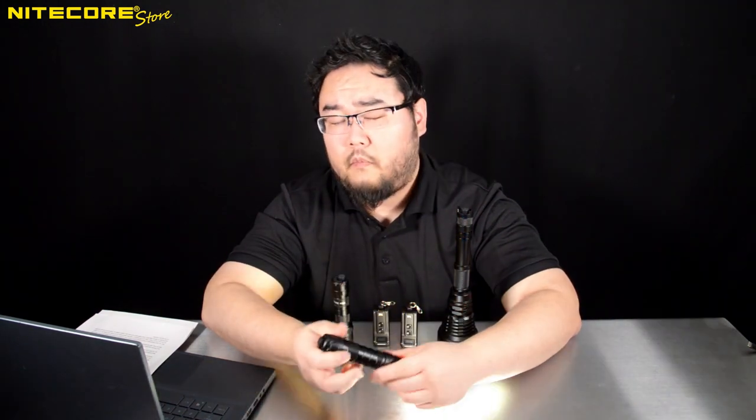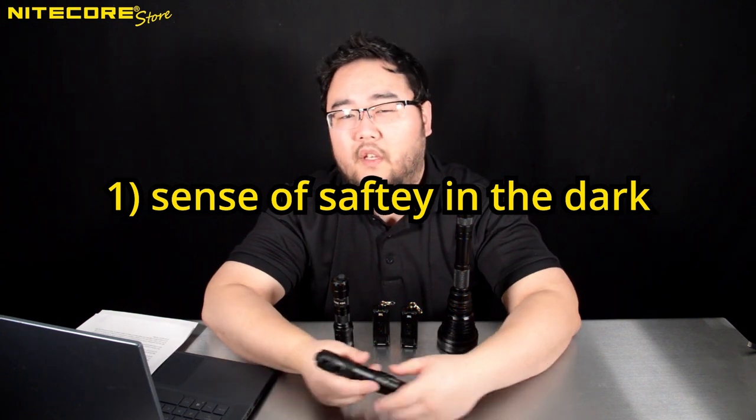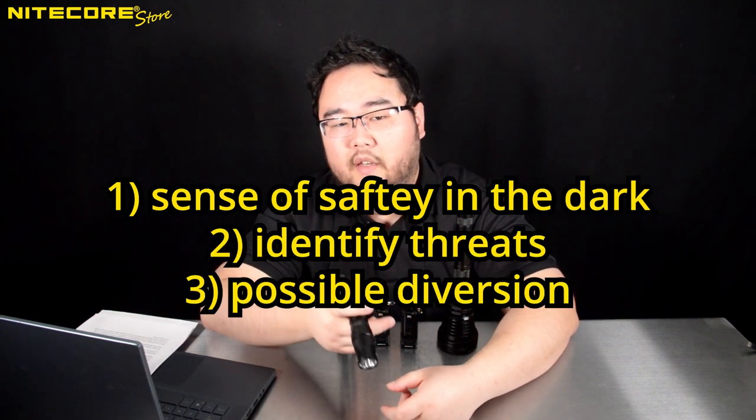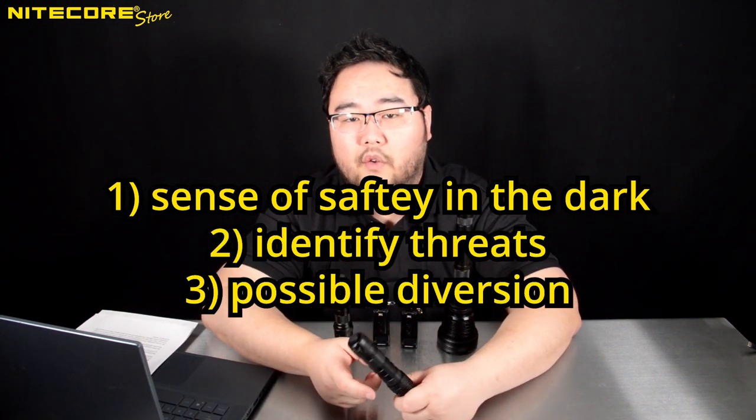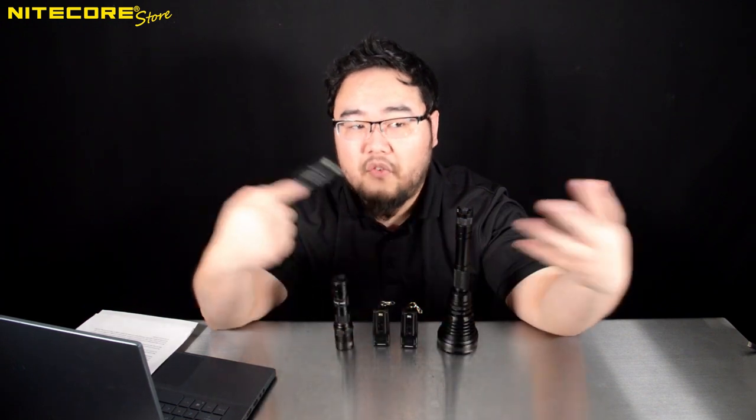The ability to produce a large amount of light at the very least provides a sense of safety and security, helps you quickly identify the threat so you can turn around and run away, or brandish a more meaningful weapon. Specifically when it comes to humanoid assailants, you have to remember that your weaknesses are their weaknesses as well — us humans do not possess great scotopic vision, and that goes the same for your assailant.